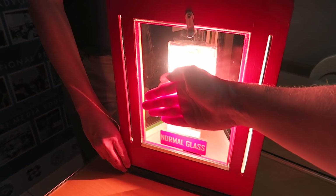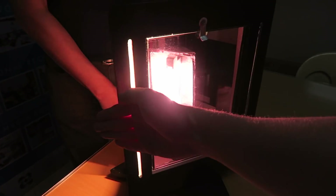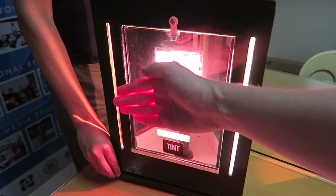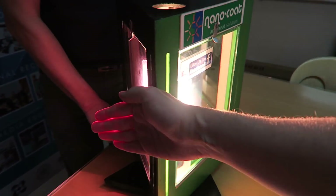Oh, I can already feel the heat instantly. That's very hot. Okay, that's a little bit cooler, but it's still very, very hot. Minimal difference.